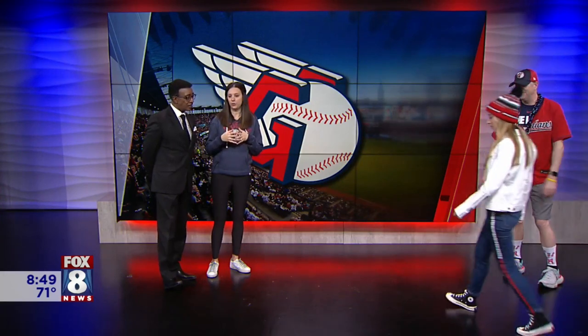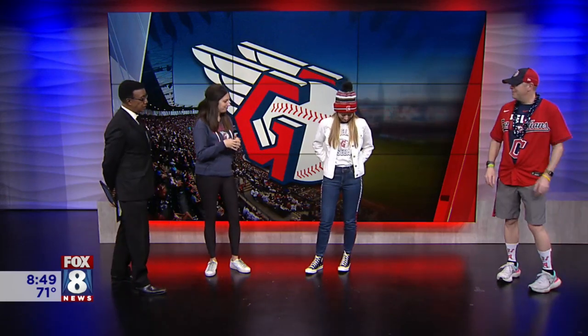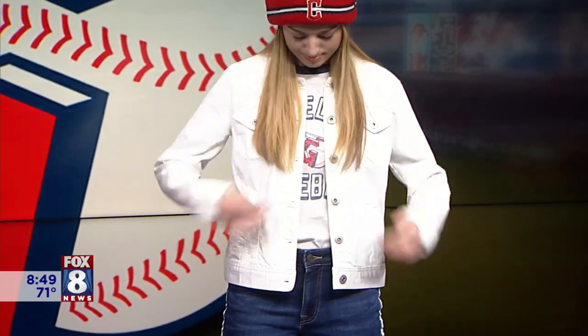Next we have the fair weather fan. This is maybe somebody who doesn't go to a ton of games or is just going to a watch party — they might have one or two pieces of team merchandise in their wardrobe. She pulled a couple things from Macy's: denim and a white jacket that goes with everything. She also has her Guardians T-shirt from Dick's Sporting Goods underneath. Even if it's a cold day and everything else is covered, you still have a little bit of team spirit — and you need that in Cleveland.